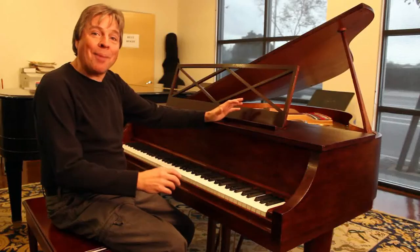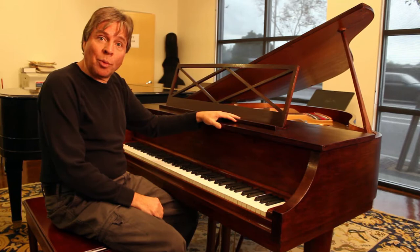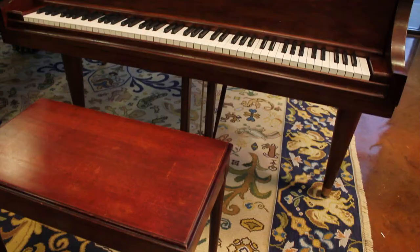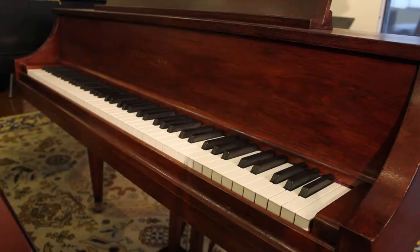Hi, I'm Robert Estrin here at Living Pianos TV. This is a really unusual Baldwin, and I'm a big fan of Baldwin. In fact, my own personal piano is a Baldwin SD10 Concert Grand. The vintage of this piano, 1960s, was a tremendous time for Baldwin.